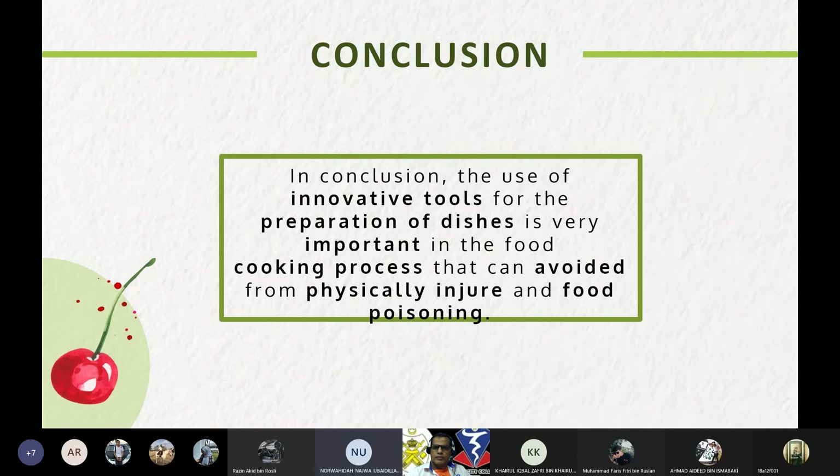In conclusion, the use of tools for the preparation of dishes is very important in the cooking process. The use of tools that can physically injure us while cooking is something that should be avoided, especially during ingredient preparation. It is also important to innovate on equipment that provides benefits to consumers preparing food in the kitchen. With the innovation of the spiral cutter, everything will run smoothly and help avoid injury, food poisoning, and other issues. That's all from us, thank you.